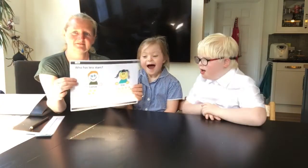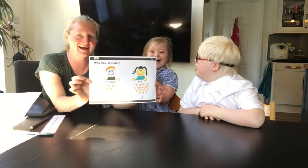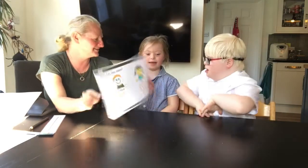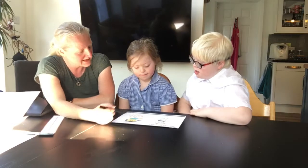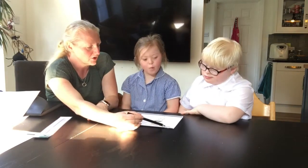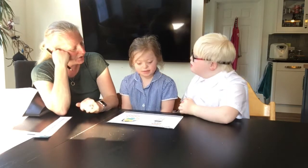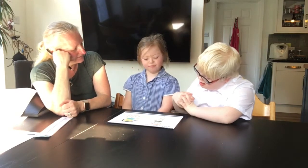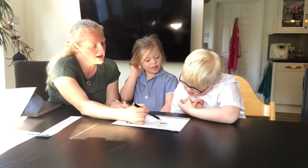Who are these people? It's Ella and Lance. Look, it's Ella and Lance! Ella doesn't quite look like Ella, and Lance doesn't quite look like Lance, but the hair colour is a bit wrong. So what have Lance and Ella got? Stars. And the question is, who has less stars? Who has less stars, Lance or Ella? Lance.